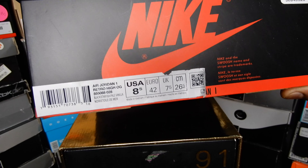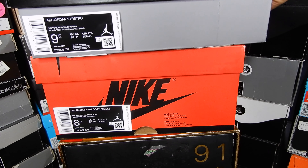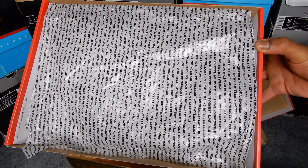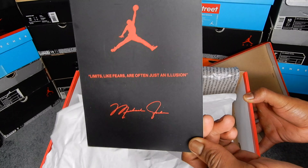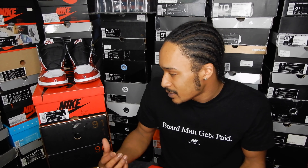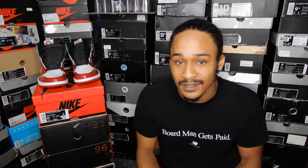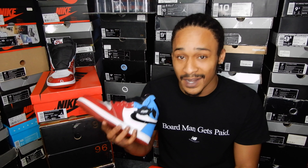I was expecting these to come in a traditional Jordan 1 box, but this one's actually a little different. Instead of the black box with red logos, the fearless one box has a red box with black logos. The box label is not in the usual format we get on Jordan 1s. For the past seven years or so we were getting one label, then the last few releases I've seen a thinner label. But this label looks kind of like the label on some of the other 2019 retros, like the retro Seattle label. The paper inside has the same repeated text from the insole, and it also comes with a special card.